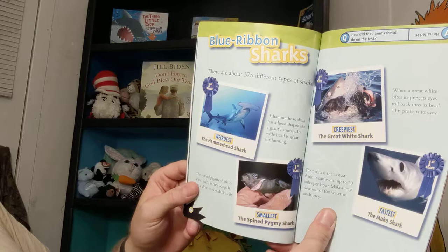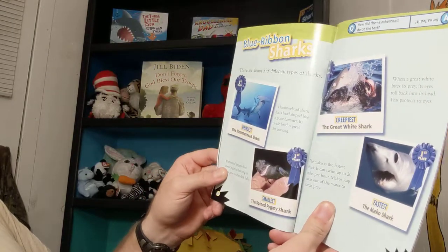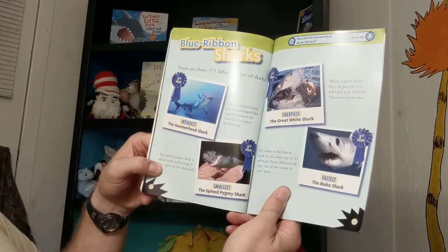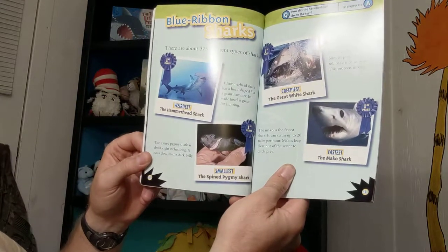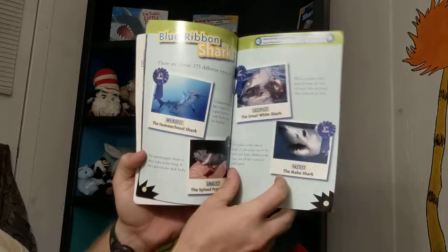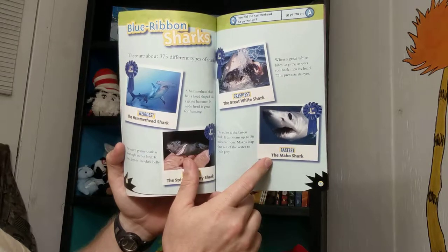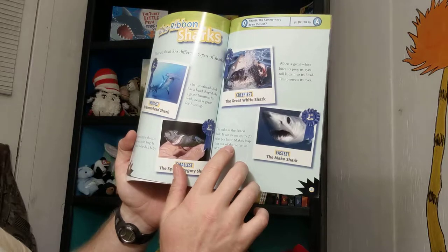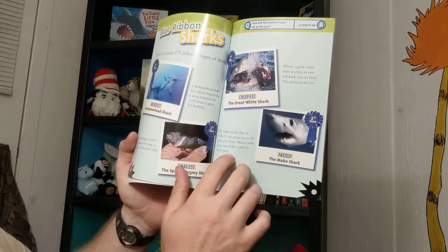There are about 375 different types of shark. A hammerhead shark has a head shaped like a giant hammer — its wide head is great for hunting. The spined pygmy shark is about 8 inches long and has a glow-in-the-dark belly. When a great white bites its prey, its eyes roll back into its head to protect them. The Mako is the fastest shark — it can swim up to 20 miles per hour and leaps clear out of the water to catch prey.